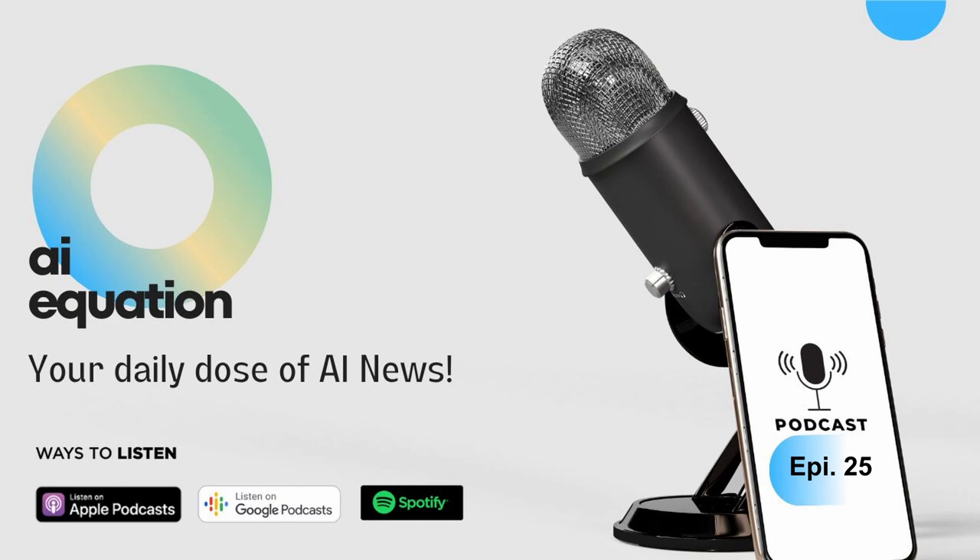Thanks for tuning in to AI Equation. If you enjoyed today's episode, please consider leaving us a review and sharing the show with your friends. Can't wait to bring you more AI insights next time.